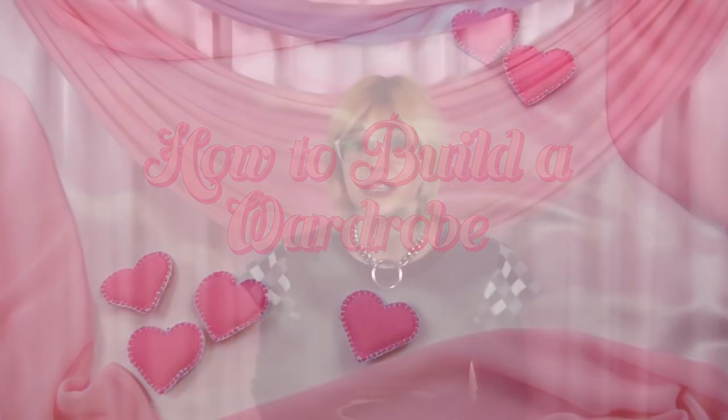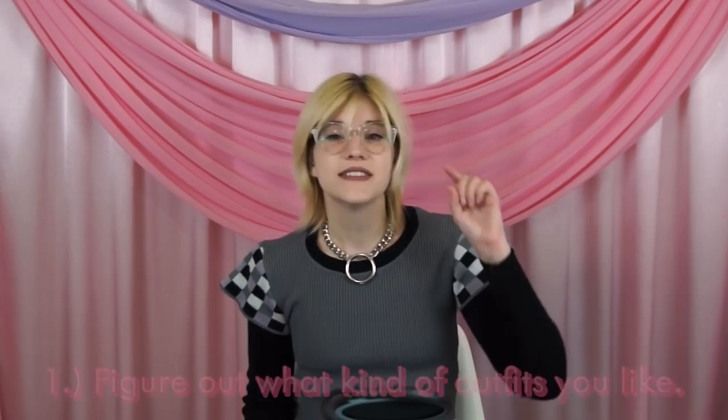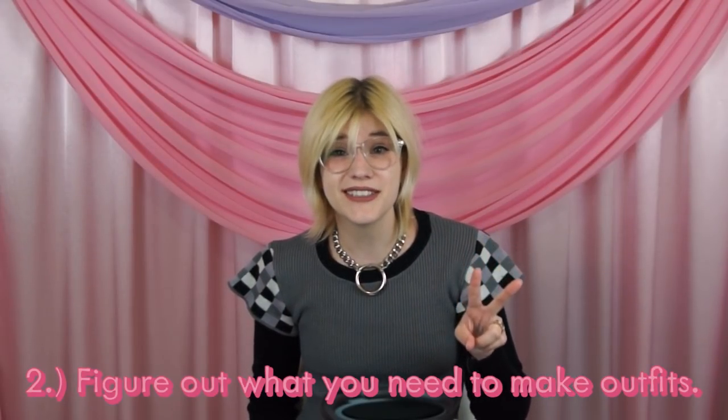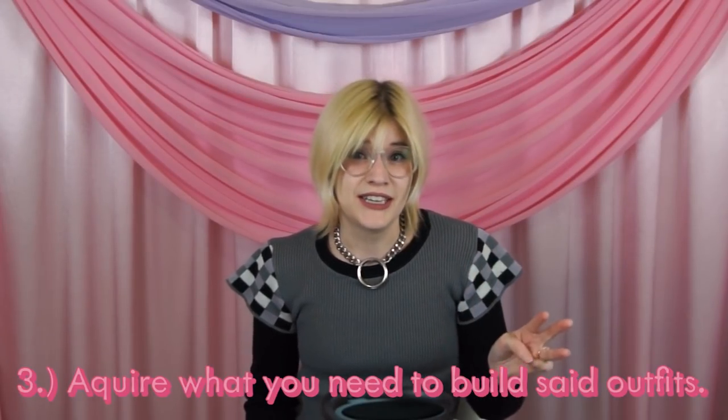So let's talk about the process of building a new wardrobe. I've made a few videos about building wardrobes in the past, so I'm not going to get too nitty-gritty, but my method can basically be summed up in three steps. Step one: get inspiration and figure out what you enjoy wearing. Step two: determine the essential basics and design elements that make up your style. And step three: slowly acquire what you need.